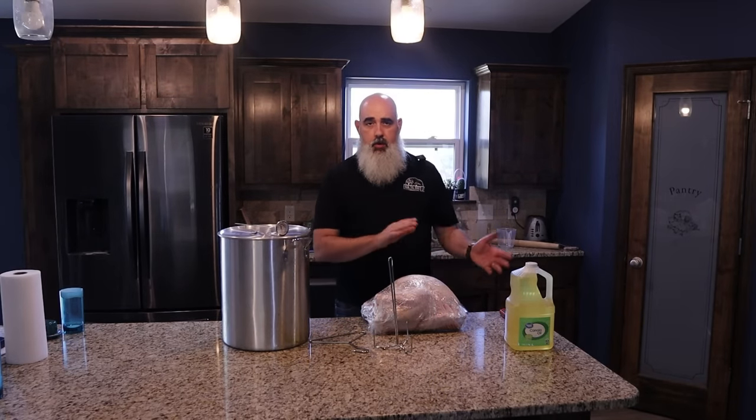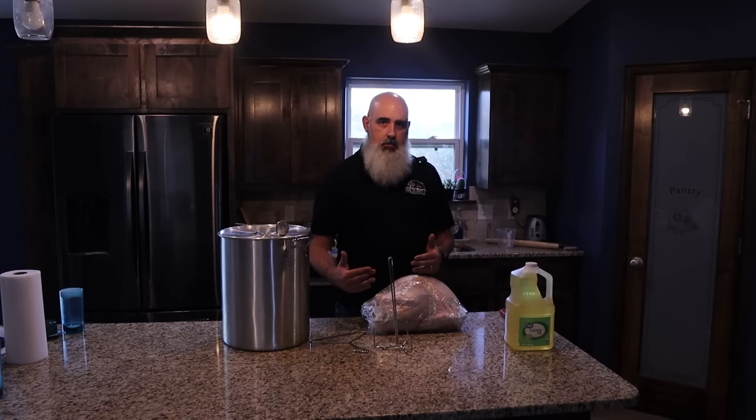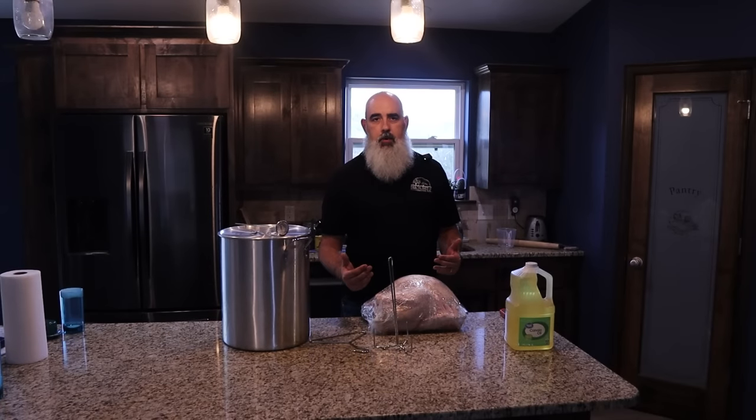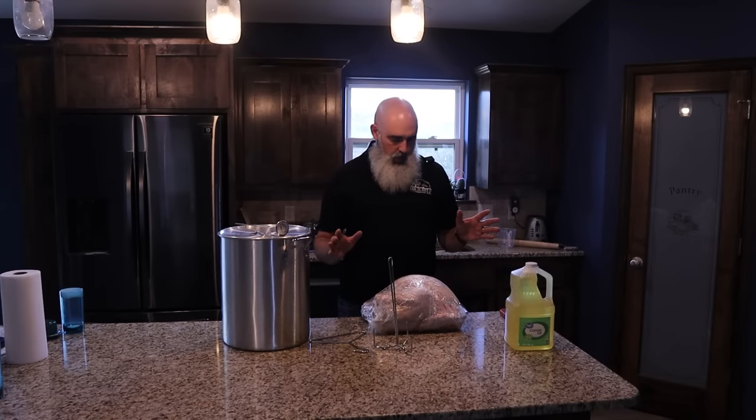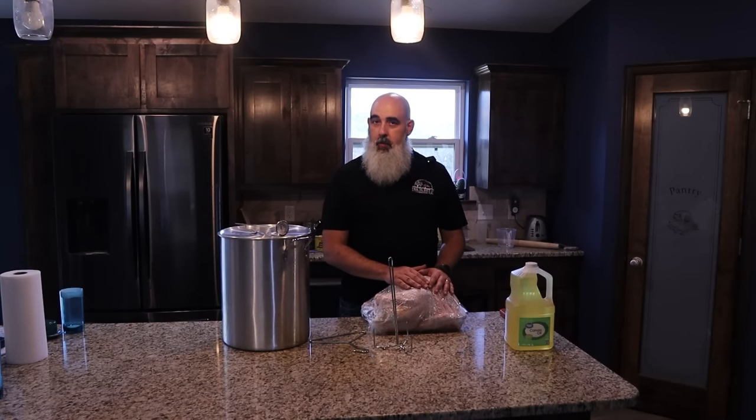When we step outside, I'll show you the burner and how to get it lit. There are different kinds — mine has an electronic safety system, so I have to treat it a little differently than just a straight burner. We're about to get started, but first we need to go back in time and get this bird ready to go in the oil.